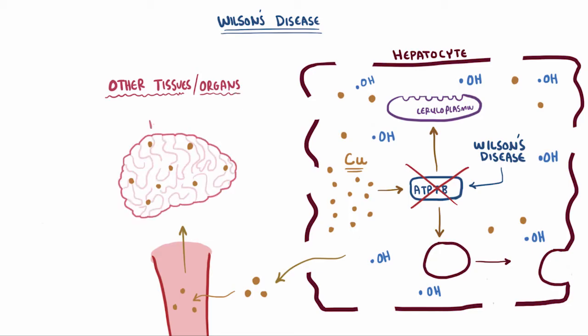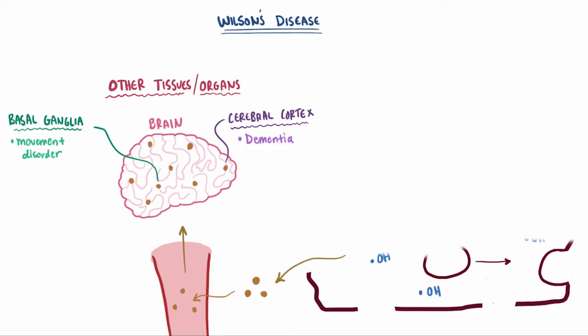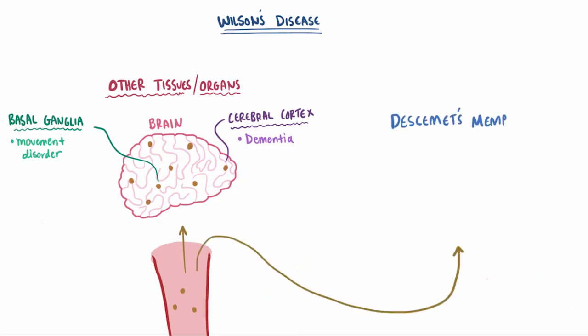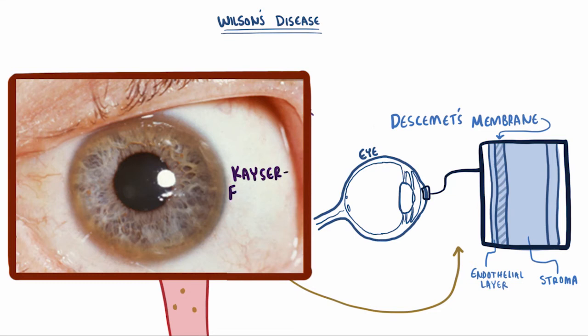One organ in particular is the brain, and for this reason Wilson's disease can have serious neurological symptoms and complications. Depending on where it deposits, it can cause different disorders. If it deposits in the basal ganglia, it can cause a movement disorder that's a lot like Parkinsonism. If it gets to the cerebral cortex, it can be toxic to neurons, which can lead to neuronal cell death and dementia. One place that it can also deposit that can be helpful for diagnosis is in Descemet's membrane of the cornea — the membrane between the stroma and the endothelial layer — so you'll look for something called Kayser-Fleischer rings, which are visible copper deposits in this membrane.